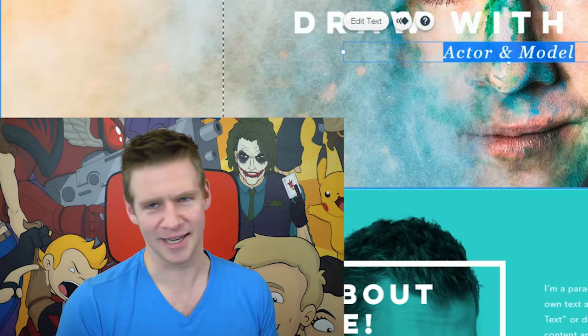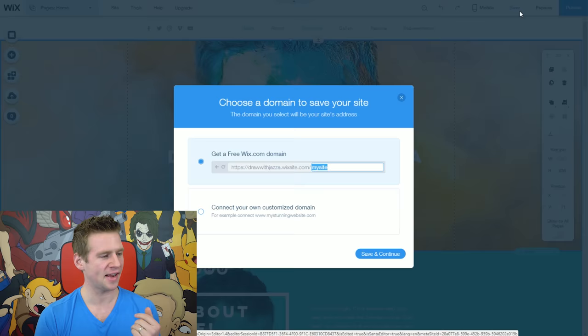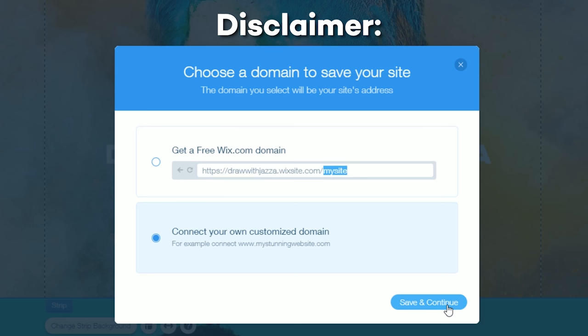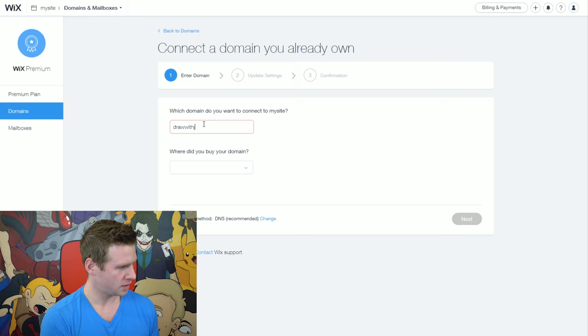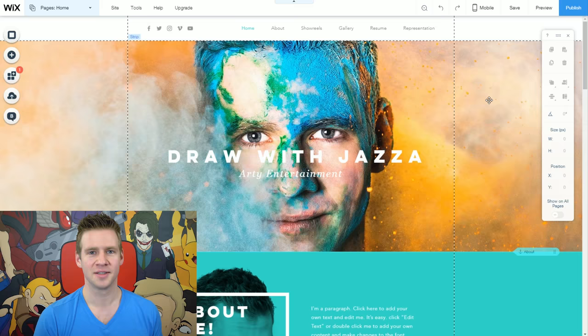I'm going to save — make sure to save as you go. It prompts me to get a free Wix domain or connect a customized domain. I own drawwithjazza.com, so I'm going to connect this with a custom domain. Just a quick clarification: to connect a custom domain you do need a premium plan. The free version of Wix is 100% free forever and for everyone, but some advanced features like connecting a custom domain require a premium account. I've changed the name servers on my domain provider and just like that, my website is connected.